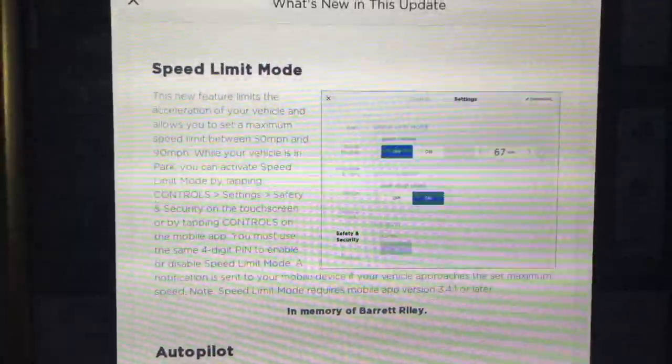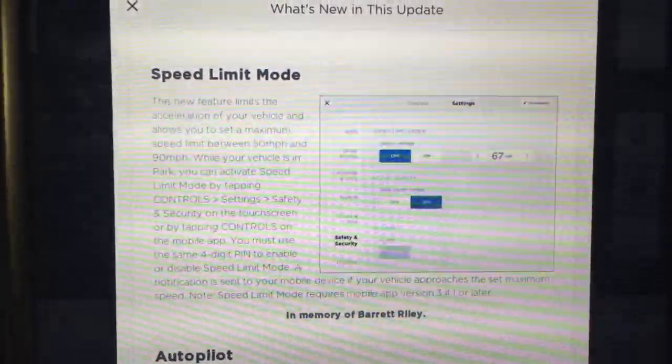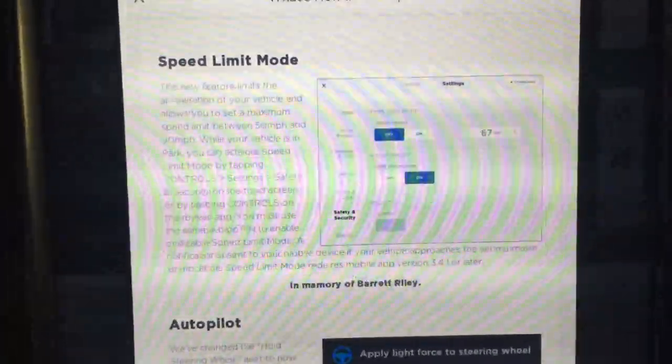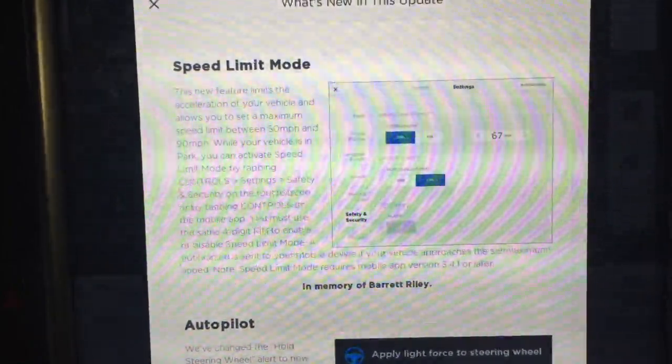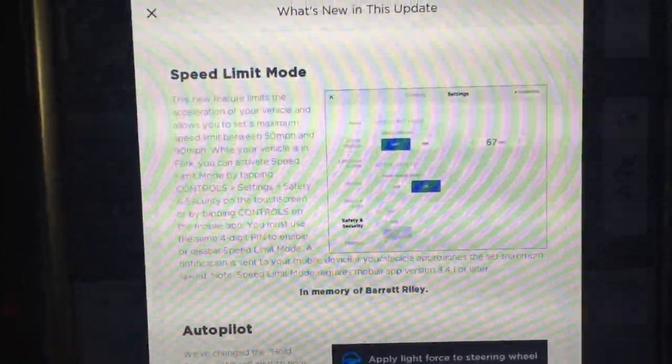You must use the same 4-digit PIN to enable or disable speed limit mode. A notification is sent to your mobile device if your vehicle approaches the set maximum speed. Note: speed limit mode requires mobile app version 3.4.1 or later.